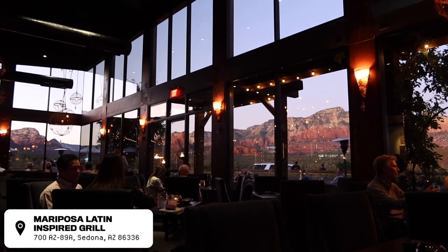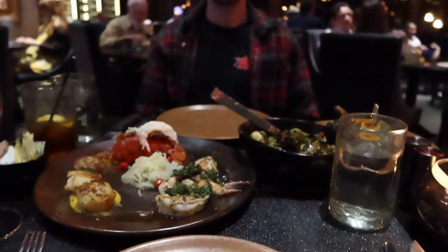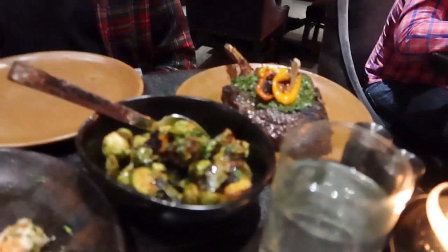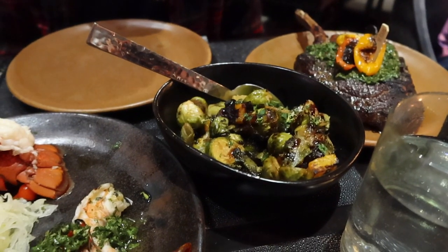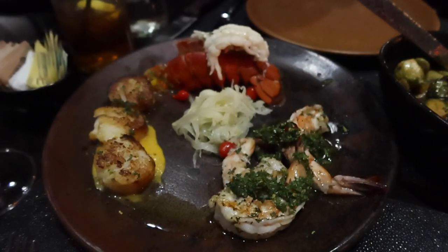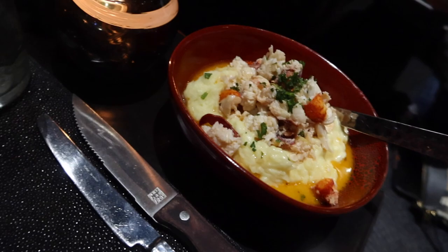We are at the Mariposa Latin Inspired Grill. We went back to the room for a while after doing that little hike. Look at this — that is a view out of a restaurant. This is the most decadent meal I've had in a long time. Some real surf and turf going on right now. We got a 22-ounce rib eye with chili and cherry, Brussels sprouts with butternut squash hash, scallops, lobster, tiger shrimp, and lobster mashed potatoes.